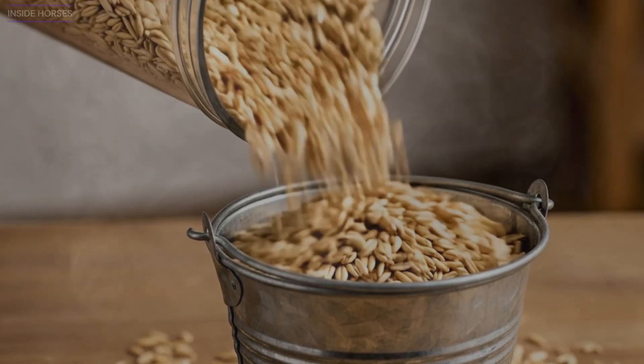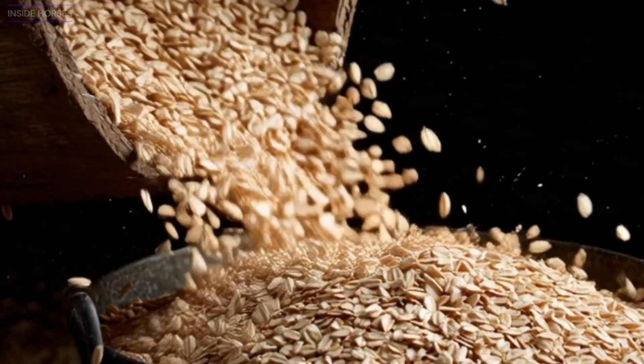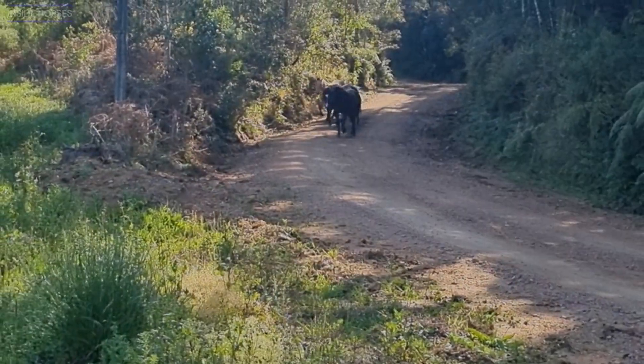The metal sound of a grain scoop echoes through the barn. A bucket fills with golden oats, and every horse nearby perks its ears. To many, that sound means energy, strength, and tradition. The feed of champions.